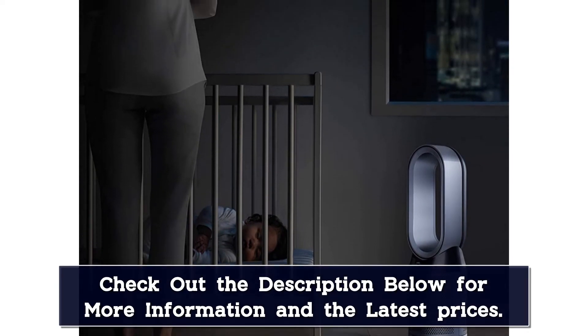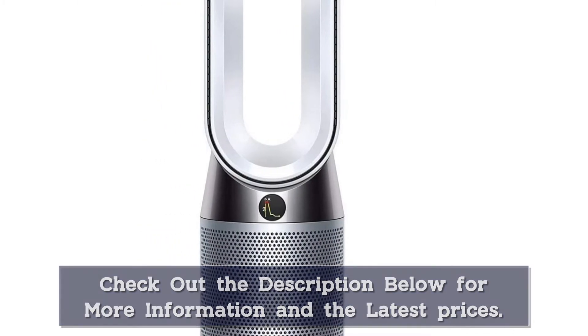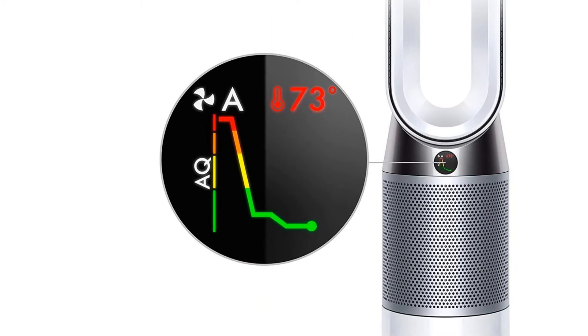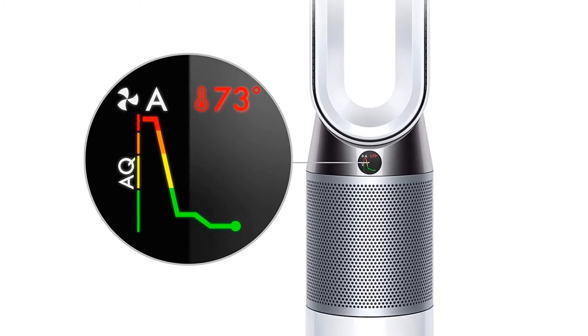This space heater is substantially quieter than many other models and can regulate indoor air quality using its HEPA-style filter, which Dyson says can capture 99.97% of particles at 0.3 microns. The unit can also connect to Wi-Fi so you can control your machine remotely and create schedules using the Dyson Link app.